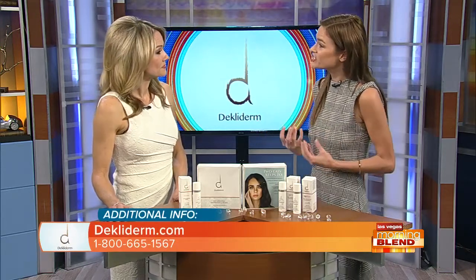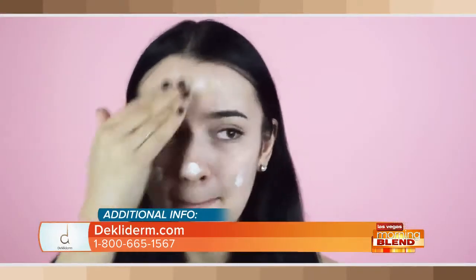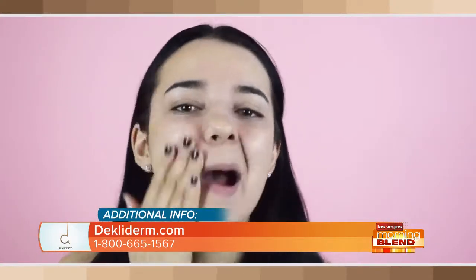Decladerm is actually a self-adjusting foundation, which means it actually comes out as a white cream. And as you blend it into your skin, it's going to instantly change color to match your complexion at the present time. So whether you're tan in the summer or more pale in the winter, one Decladerm will cover you all year round.